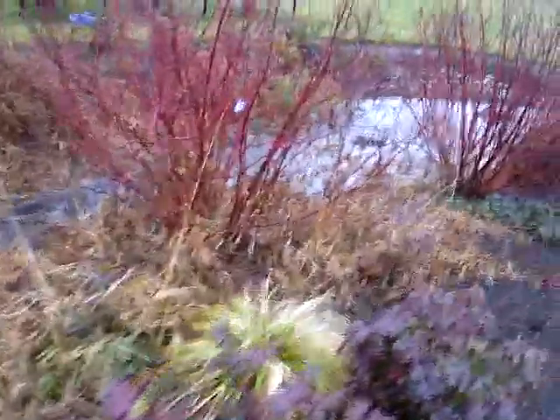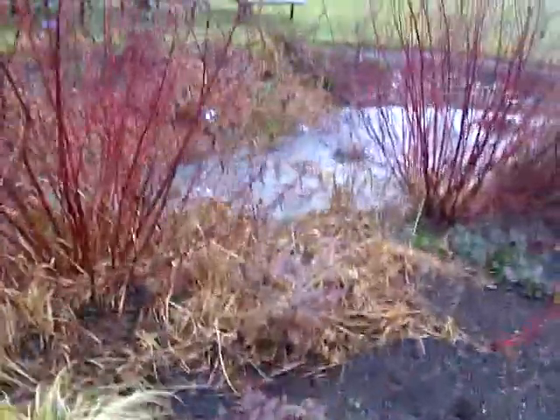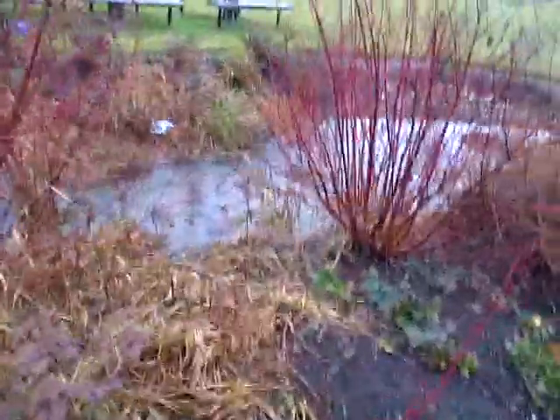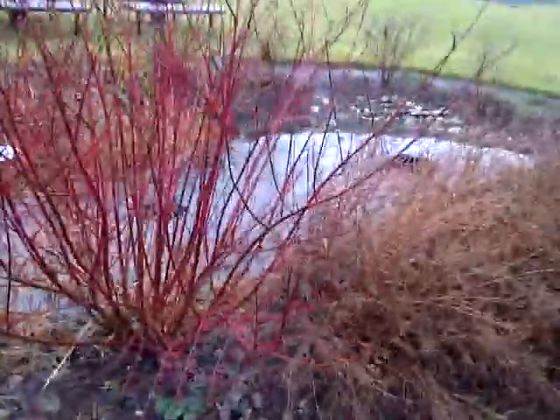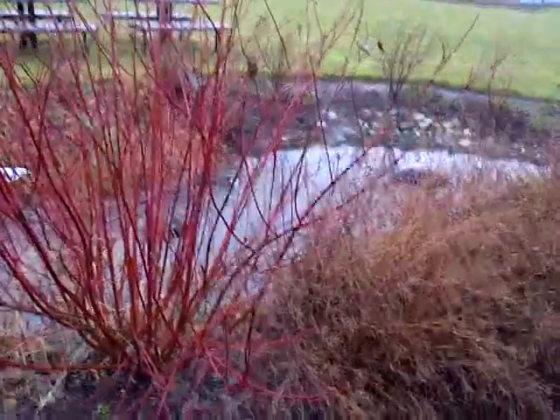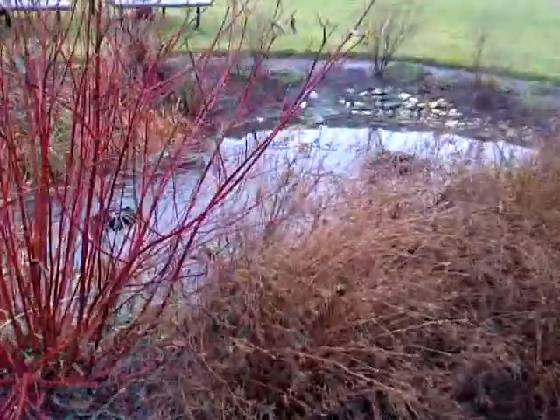Eventually it does flow down to the High Point pond, which I think is a three-acre pond. It has a quarter-mile walking trail around it.